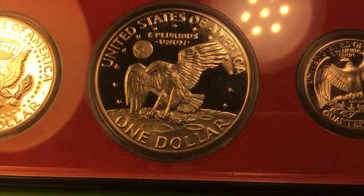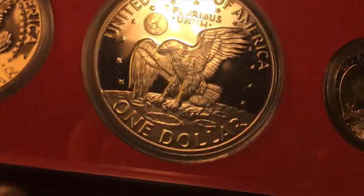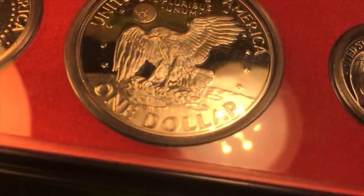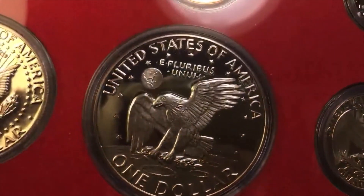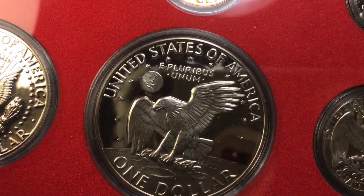Down at the bottom it says One Dollar. This coin looks silverish but it's not actually a silver coin — it's copper-nickel clad copper. If we tipped it on its side you would see the copper center, but because we have it in the mint set we don't see that on this particular one.